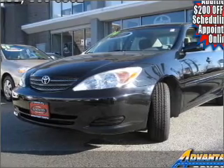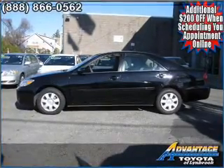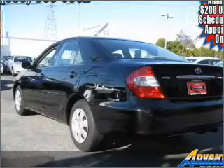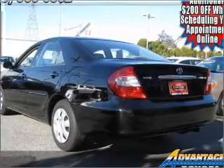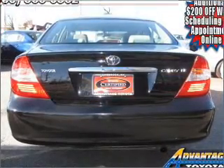Take a look at this 2004 Toyota Camry LE that just came into Advantage Toyota. This four-door sedan comes equipped with the following electronic features: AM/FM stereo, CD player, and cassette player with auto reverse.